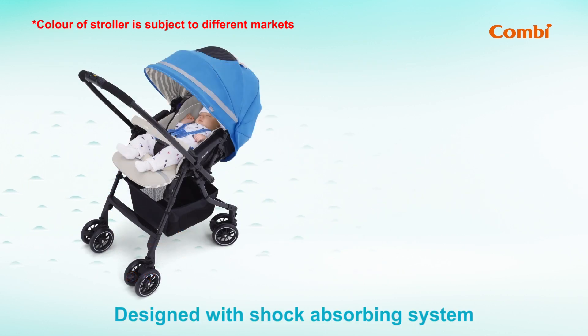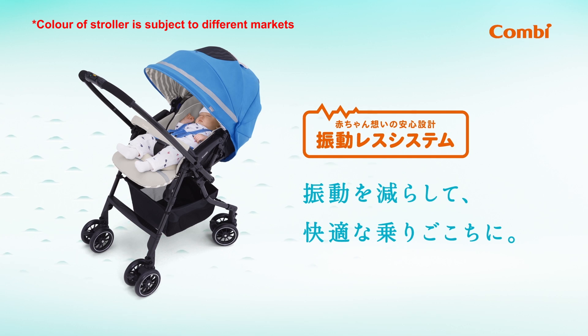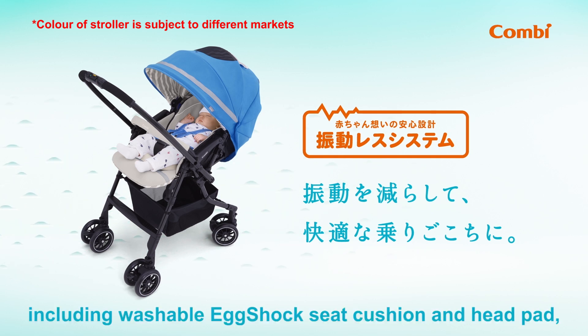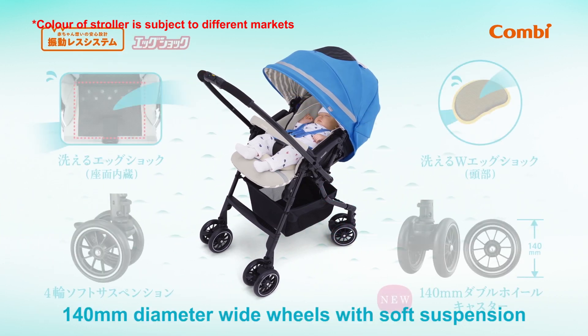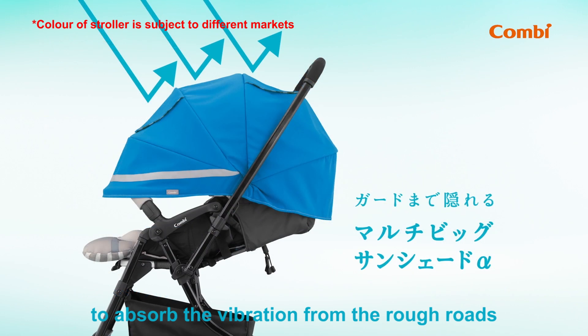Designed with a shock absorbing system to provide the greatest protection to your baby, including a washable egg shock seat cushion and head pad. 140 millimeter diameter wide wheels with soft suspension to absorb the vibration from rough roads.